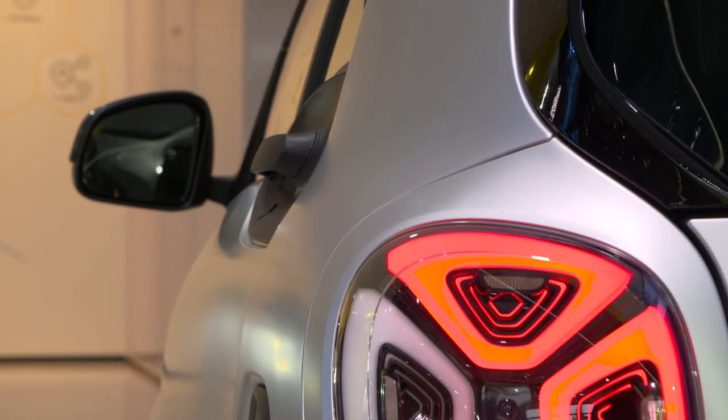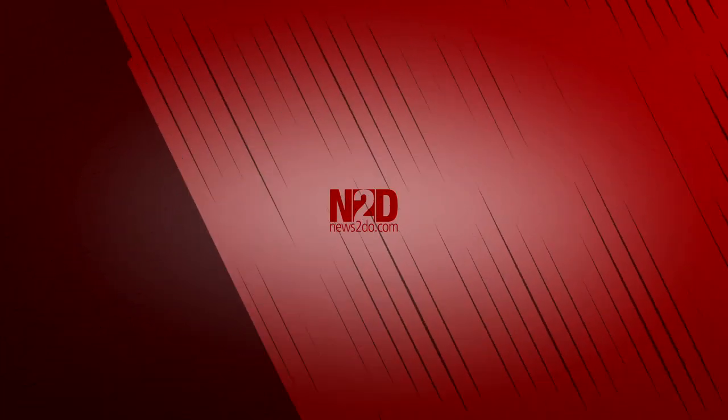That's it from the Mercedes booth here at the IAA 2019 in Frankfurt. It was quite interesting to see how many different premieres they celebrate this year. My absolute highlight is the new Vision EQS — the S-Class fully electrified. But to drive something today, I would choose the new EQV because I'm a family father, so that's a very practical car. I'm also really looking forward to driving the new small plug-in hybrids. Bye-bye from Frankfurt!